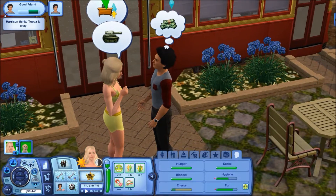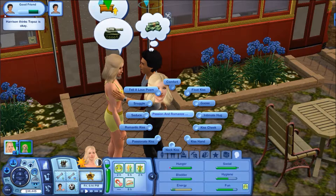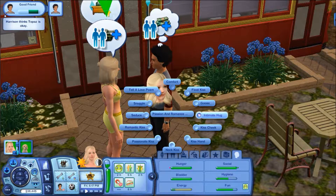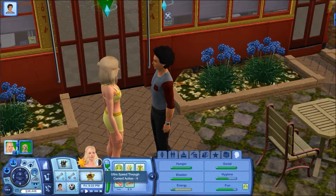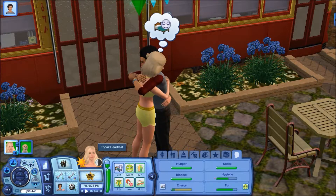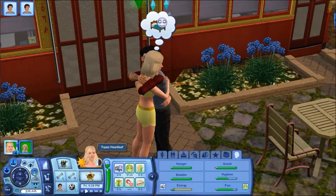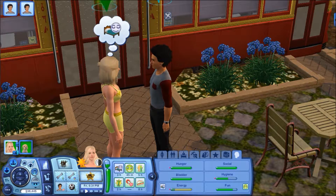Oh, all he's thinking about is money. I do have the Passion and Romance mod in my game, so maybe we'll go ahead and do a little bit of an intimate hug. I'm not sure what the difference is between an intimate hug and an amorous hug, but I know the interactions are going to look a little bit weird. This is actually the first time I've used it, so we're just going to wait and see.